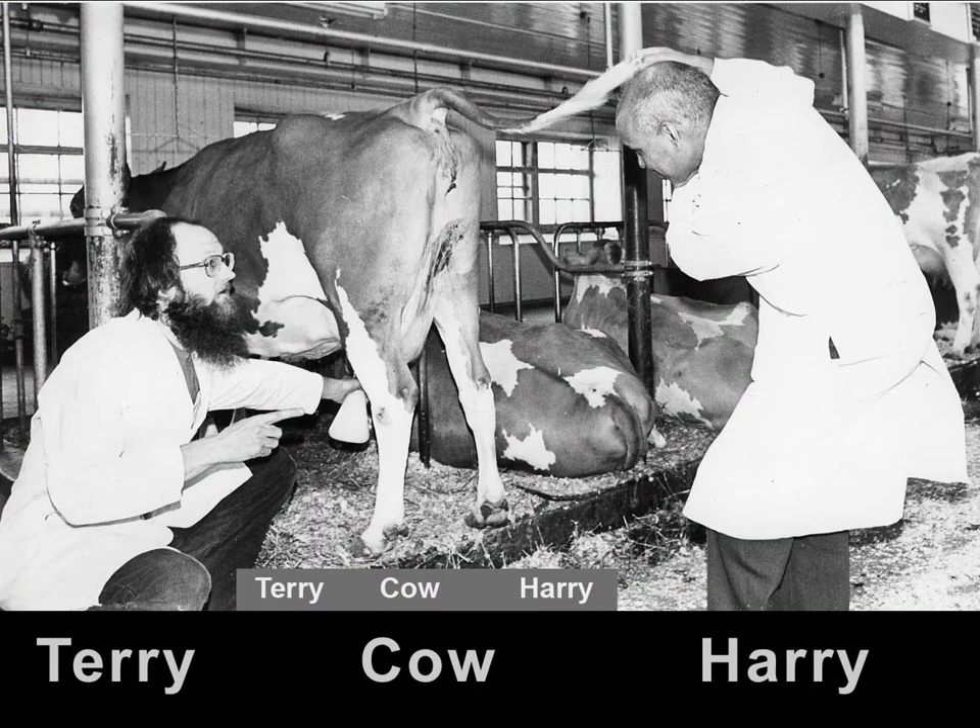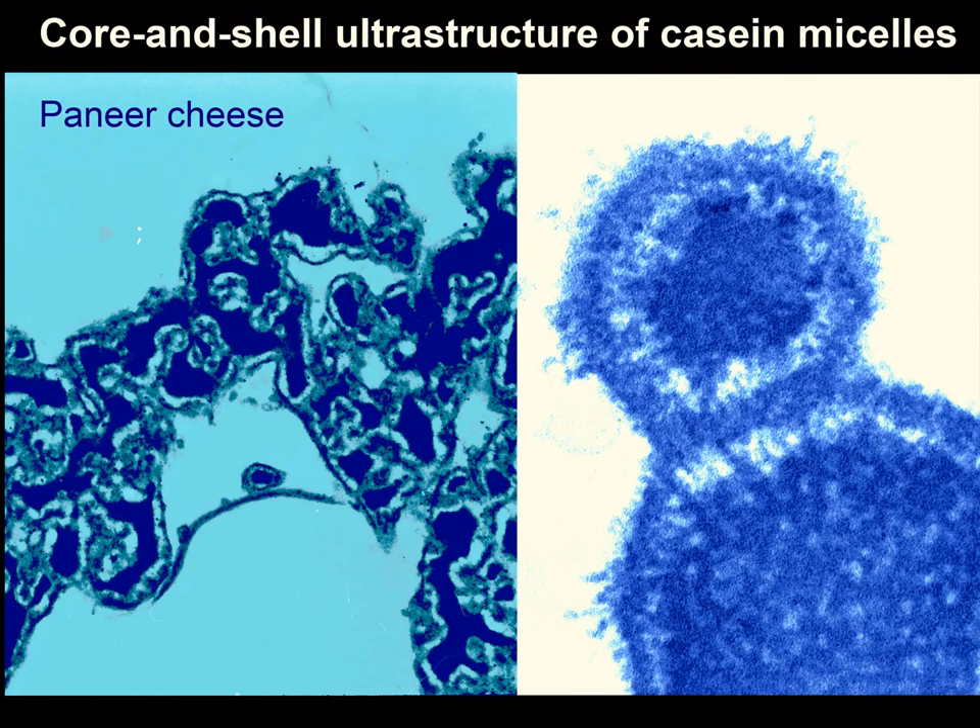My close colleague, friend and co-author was the late Dr. Harry Harvalkar. He is shown here pumping a cow's tail, apparently to collect fresh milk with his technician Terry for new experiments. Harry was a theorist who studied the coagulation of milk and I examined his samples by electron microscopy. Then we found an unusual ultrastructure of casein micelles — we called it the core and shell ultrastructure. It develops in heated milk acidified to pH 5.5 and is characteristic of Indian paneer and American white cheeses. The structure is so resilient that it resists cheese processing and may be found in processed cheese if it had been present among its ingredients.